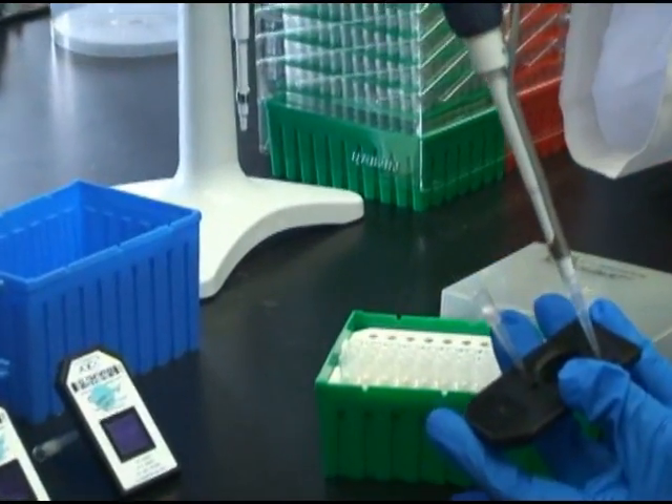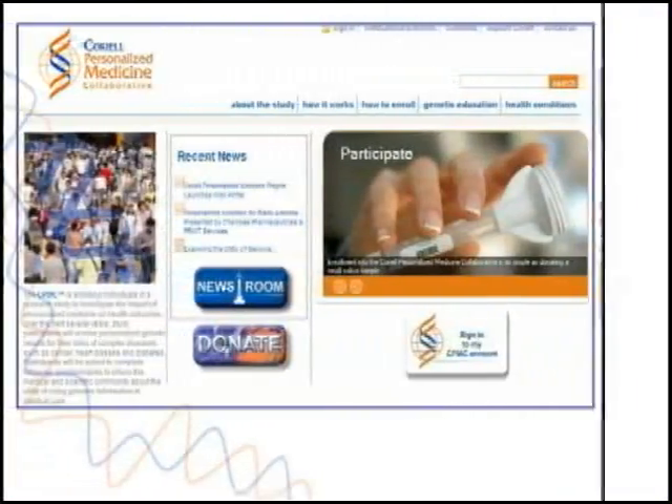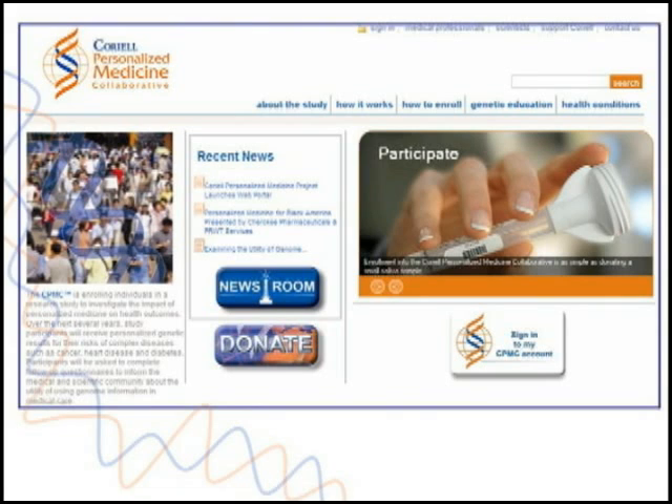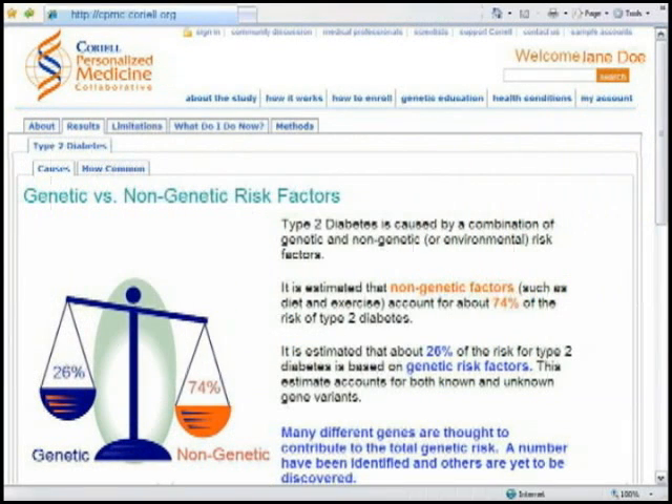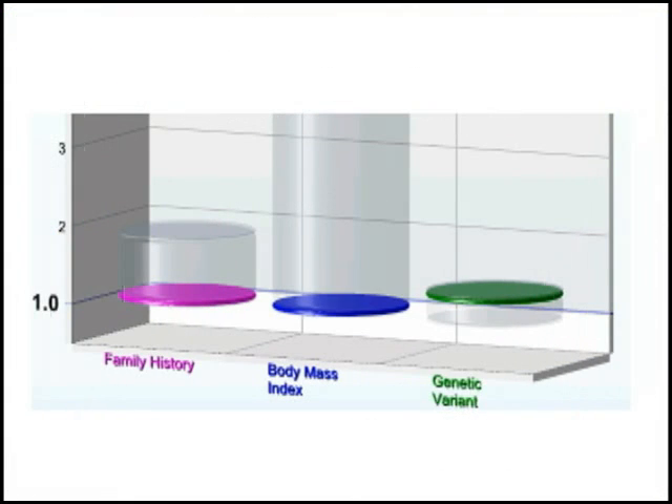and also drug metabolism. Results are delivered through the secure CPMC web portal and provide participants with information about their genetic risk for common diseases, as well as their non-genetic risks due to factors such as lifestyle and family history.